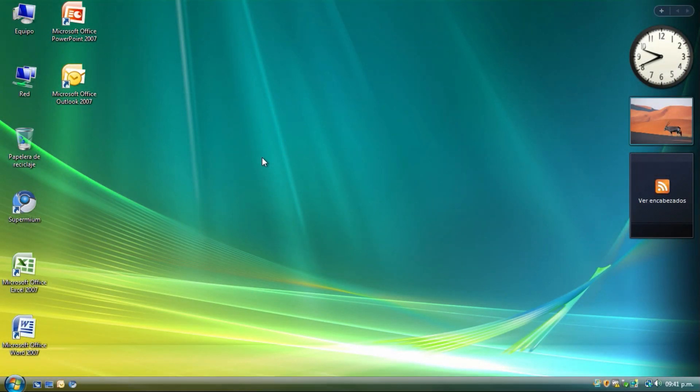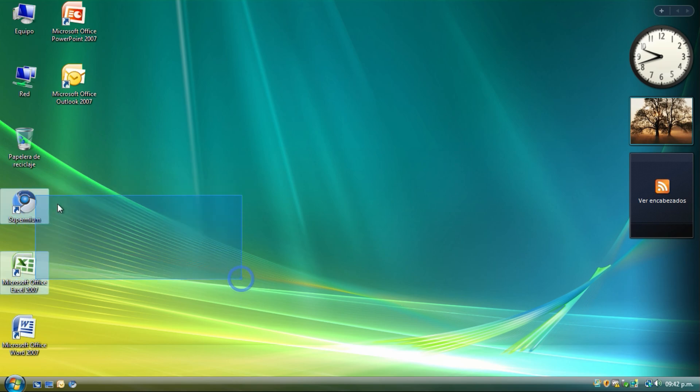Hello everyone. Today we are going to look at the browser for Windows Vista 7 and 8, because Google Chrome for Windows Vista stopped working on version 49 eight years ago in April 2016, and for Windows 7 and 8 a year ago in February 2023.